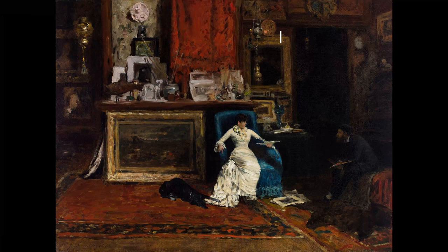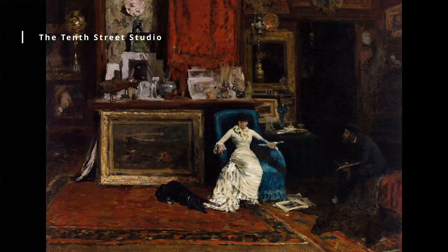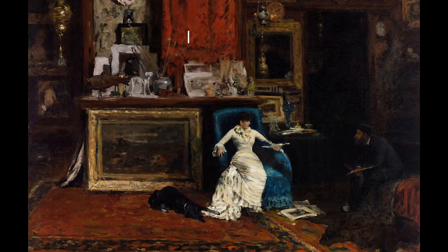The 10th Street Studio, circa 1880. This painting depicts Chase's own studio in New York City, which was a hub for the city's artistic community. The painting's attention to detail and use of light and shadow capture the warm, inviting atmosphere of the studio.